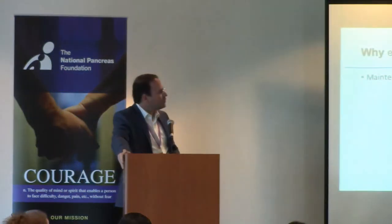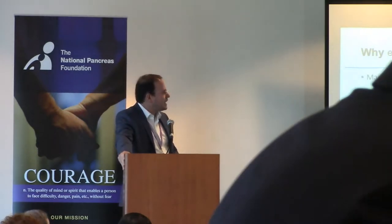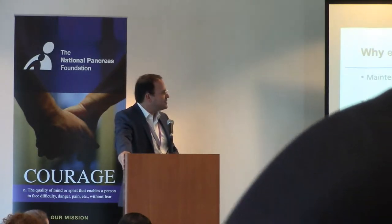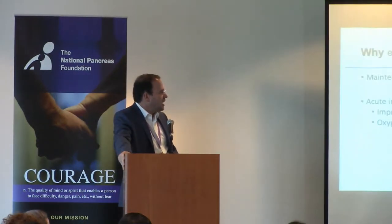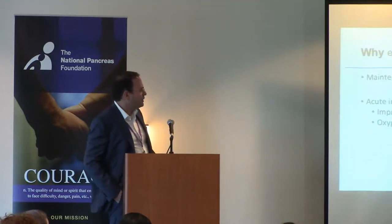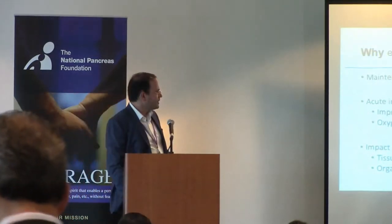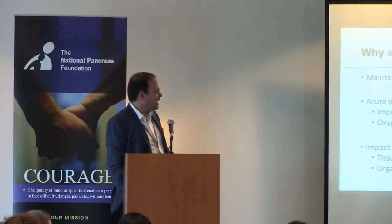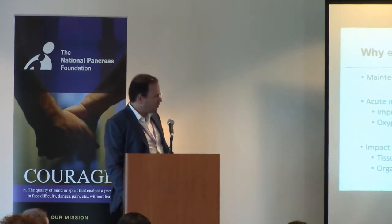Early fluid resuscitation is important because it is very important to maintain volume status in hospitalized patients. Acute pancreatitis is indeed an acute inflammatory illness, and with early fluid resuscitation we can improve local tissue perfusion and oxygen delivery. This can impact disease course and, in a way, reduce the chance of tissue necrosis, but also systemic inflammation and organ failure.